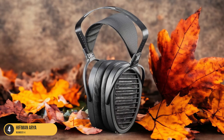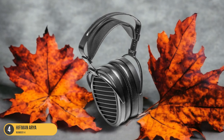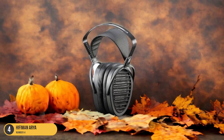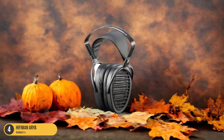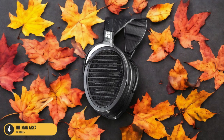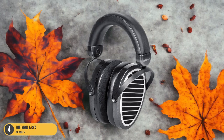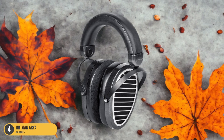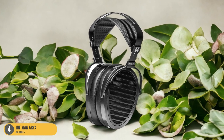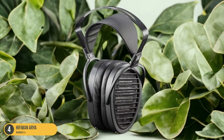The planar magnetic drivers in the Aria are specifically engineered to reproduce low bass frequencies accurately, creating a truly immersive listening experience. When you put on the Hi-Fi Man Aria, you can almost feel the rumble of each bass note as it adds depth and richness to your favorite tracks. The detailed bass response isn't overpowering, but rather finely tuned to enhance the overall sound profile, making every beat and rhythm come alive. The Hi-Fi Man Aria's bass capabilities won't disappoint, elevating your music to new heights.